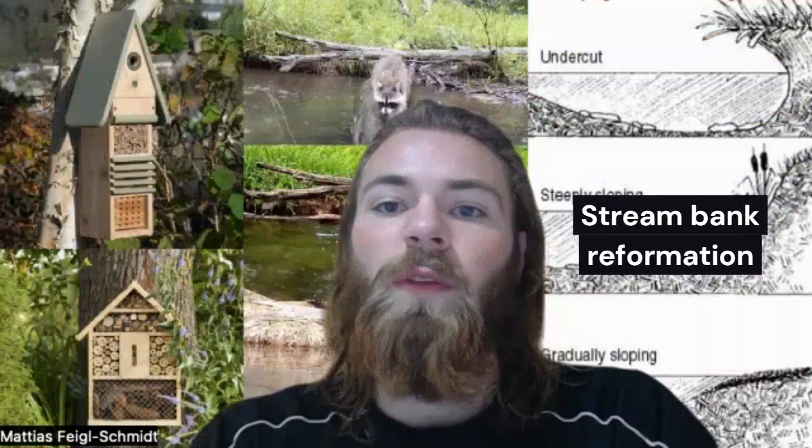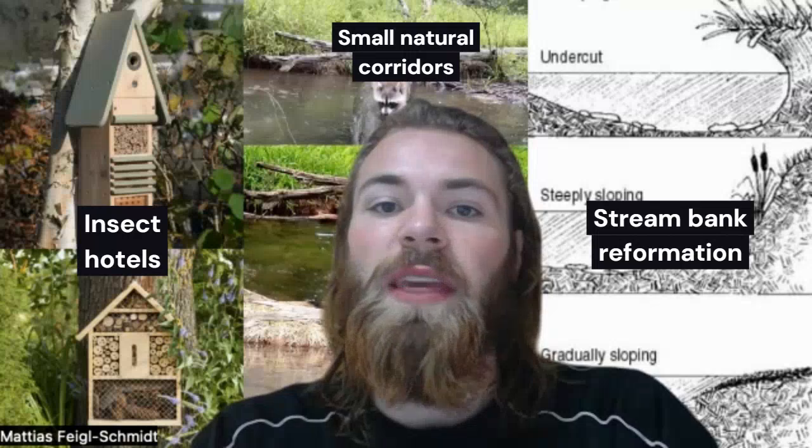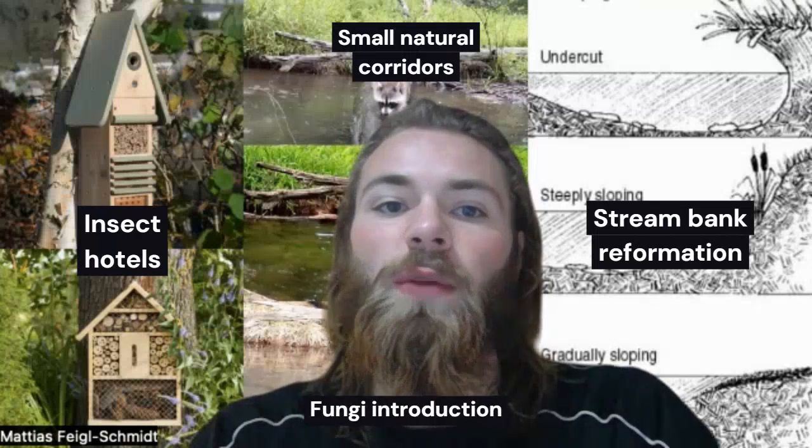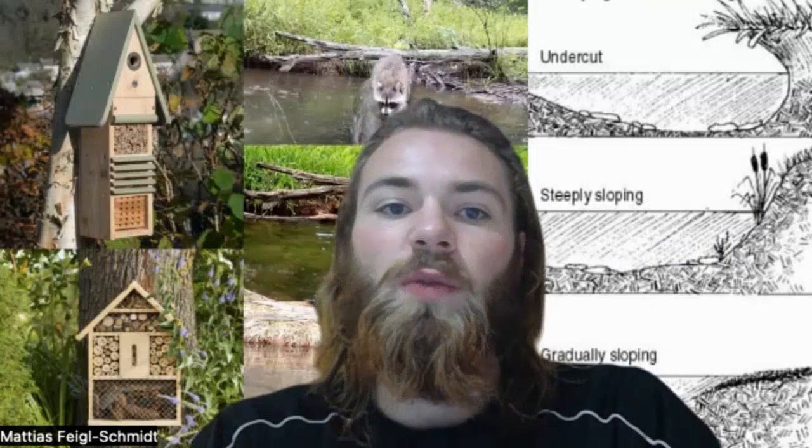In regards to the actual green infrastructure, we propose streambank reformation, insect hotels, small natural corridors, and the introduction of fungi species as our main implementations. Along with hoping to strengthen the green space, this space will be designed to further operate as an aesthetic and communal outdoor space for nearby residents. Thank you for watching.